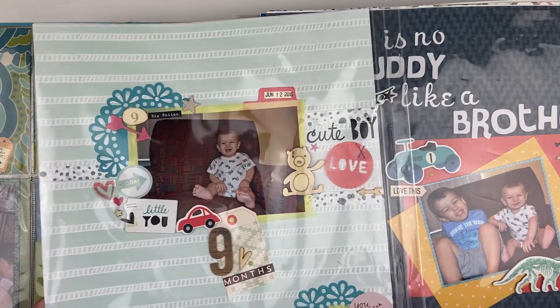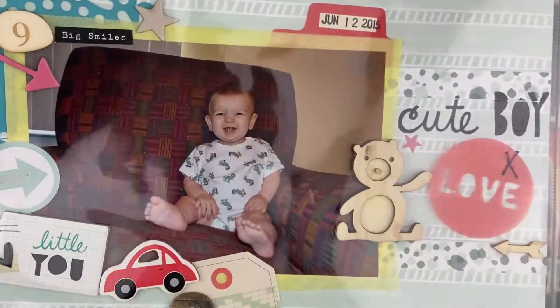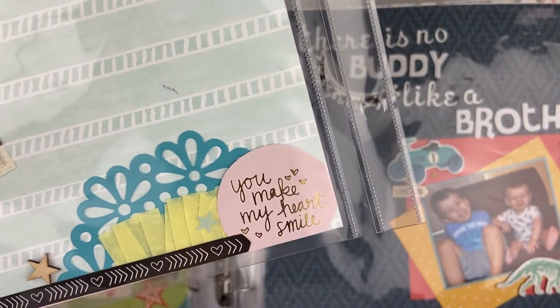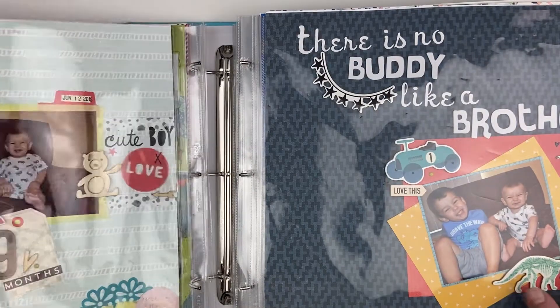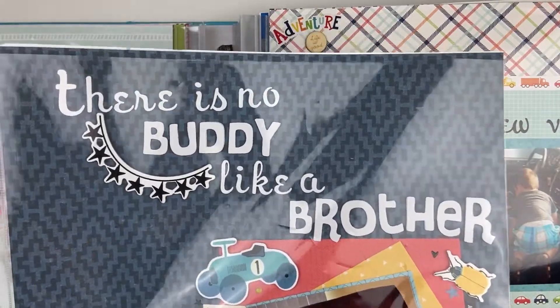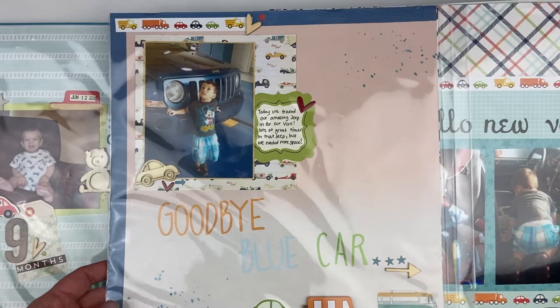Here's Reese at nine months. I really feel like I was on my clustering game this year because it was my first time doing it and I was really excited. I didn't feel the urgency yet like I do now. Look how sweet that little cluster is — there's some tissue paper. This one is titled 'There's Nobody Like a Brother' and it's true — these guys have always been BFFs. This is when we got our new car — we traded in our blue Jeep, which I still miss to this day.